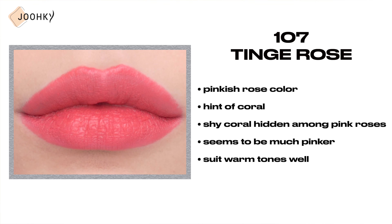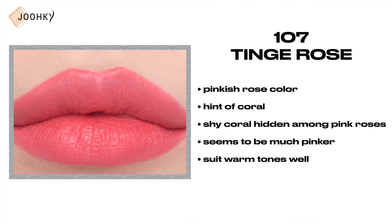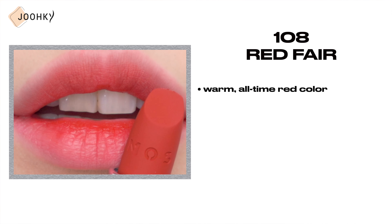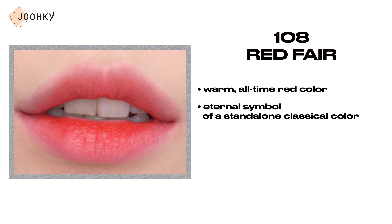107 Tinge Rose — this is said to be a pinkish rose color with a hint of coral. The color is said to be like that of a shy coral hidden among pink roses. The color seemed to be much pinker than I thought, so it's a color that would suit warm tones well.